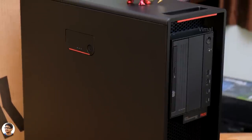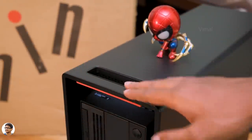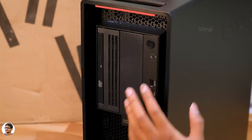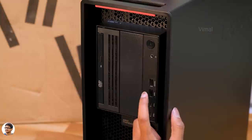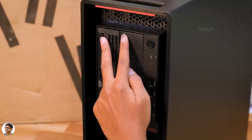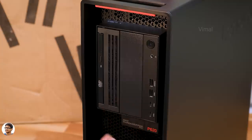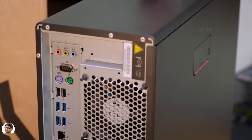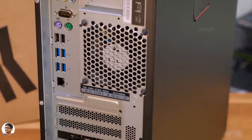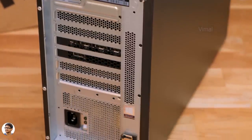I'll give you a quick brief — there's a handle on the front side so you can easily carry the PC anywhere. Going down, you've got the front panel I/O which includes a power button, a 3.5mm audio jack, two USB 3.2 Gen 2 ports, and two USB Type-C ports as well. The ThinkStation also comes equipped with a DVD drive. There's nothing on the sides except the Lenovo branding, and at the back you've got all the rear motherboard ports, four DisplayPorts on the GPU, and the power supply on the bottom side.